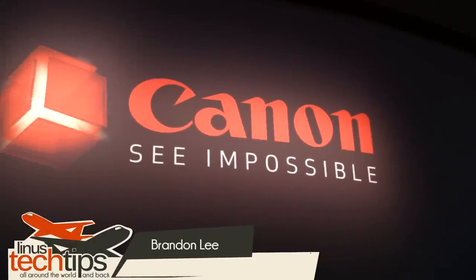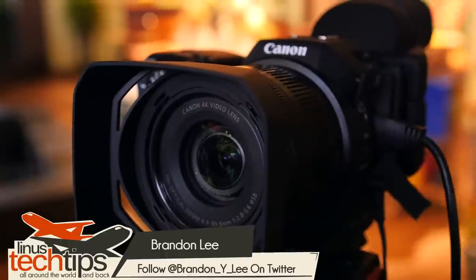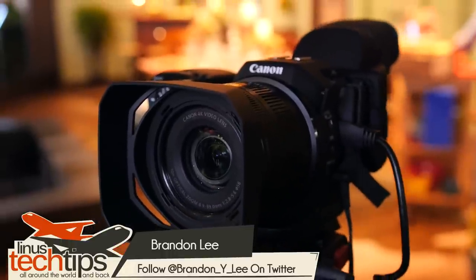Canon's second big announcement for NAB 2015 is a rather odd-looking new 4K camera called the XC10. Let's check it out.